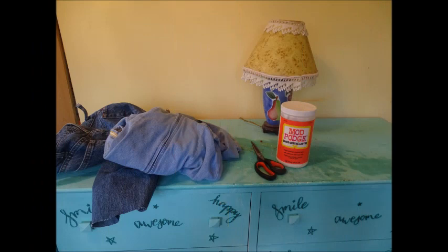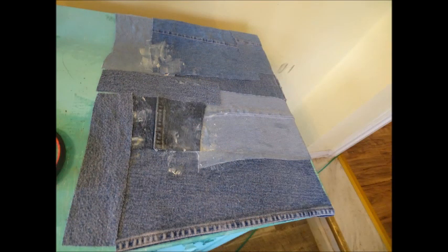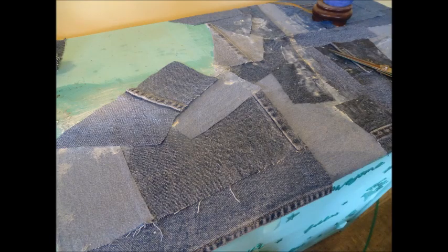The supplies needed for this project are simple. You need some denim, you need some scissors, and you need some Mod Podge. If you're not using Mod Podge, I suggest you stop this video, immediately run and order some, and learn how to use it. Mod Podge is a very thick, super glue. Don't worry about the white you're seeing — it dries clear. You put it on the top and the bottom and it dries clear.